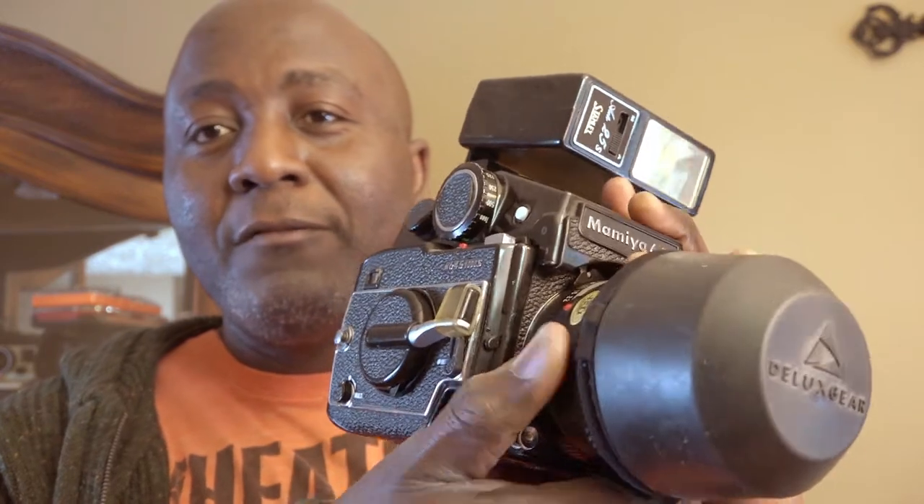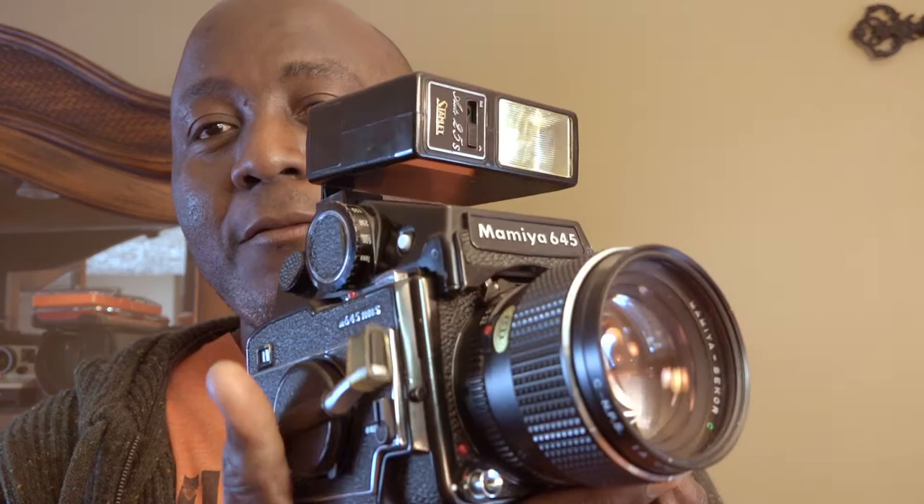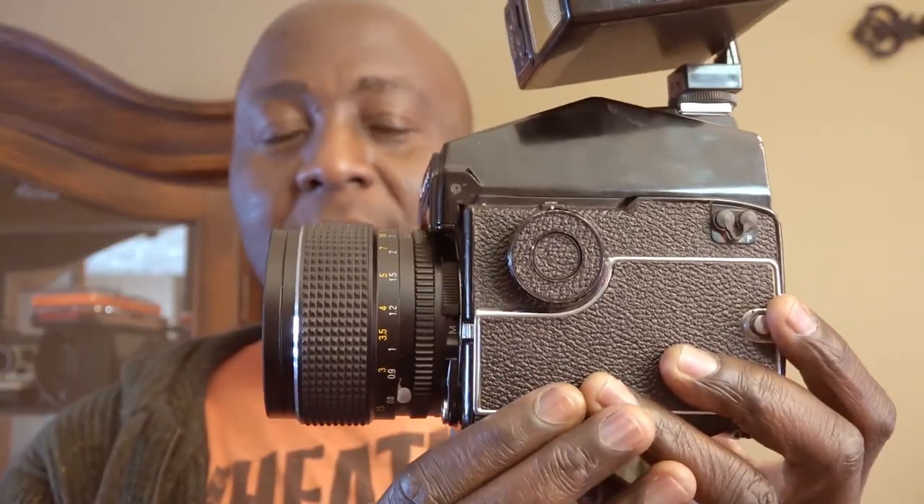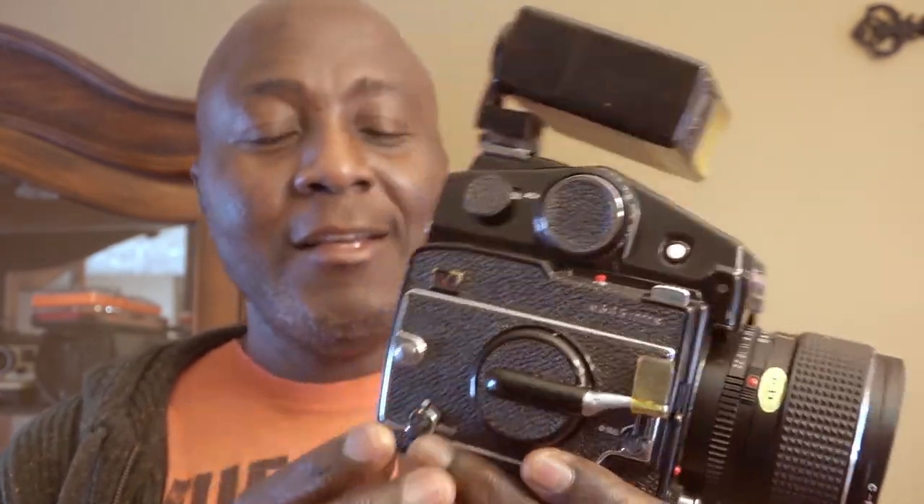For medium format, I usually go with the Mamiya M645 1000S. The reason I go with this one is because it's actually not too big. I have the RZ67 as well, but that one is not portable at all. This one is more suited for street photography because it's pretty much the size of a video camera — it looks like a video camera. So when you're out in public shooting with this, you don't bring too much attention to yourself, and that's why I travel with it if I want to shoot medium format.